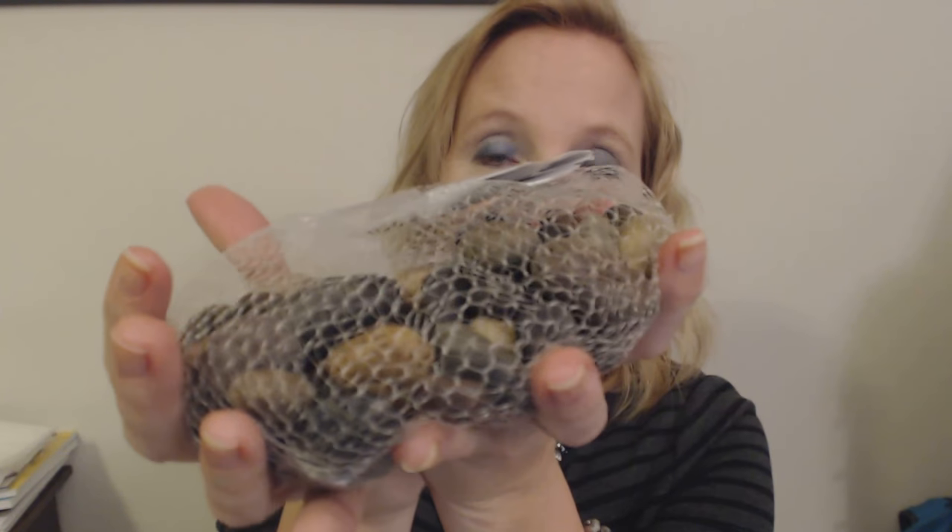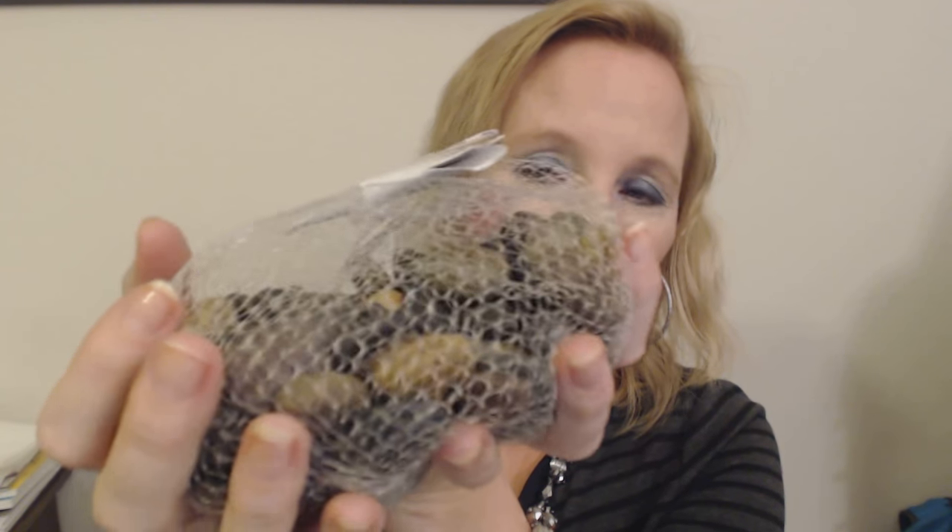It's a pretty heavy bag — two pounds, 32 ounces of stones. And this was only one dollar.